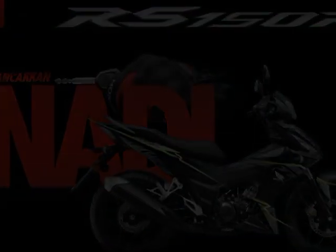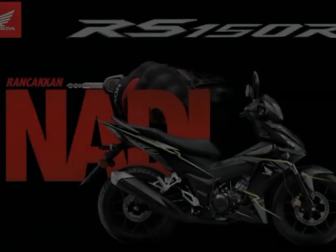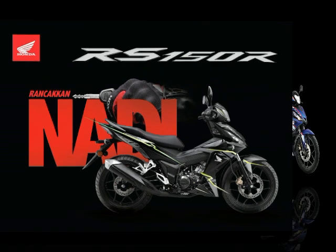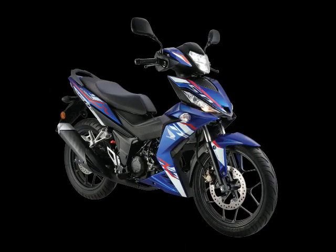Getting a visual update for the year is the 2018 Honda RS150R, which now retails for RM7,999 for the standard and RM8,299 for the Repsol version. The new color for the RS150R is Pearl Magellanic Black, sold alongside the current Pearl Nightfall Blue, Candy Scintillate Red, and Repsol Racing livery.